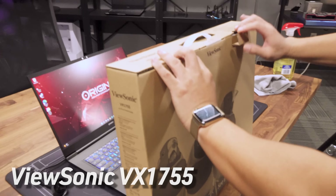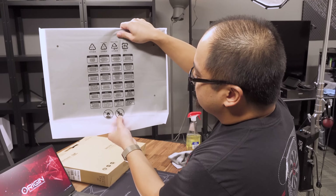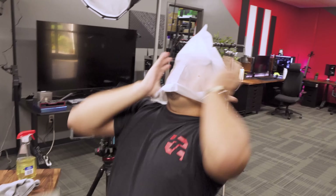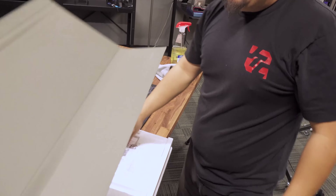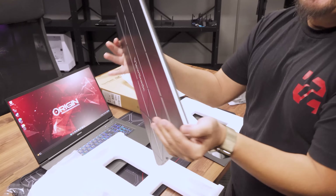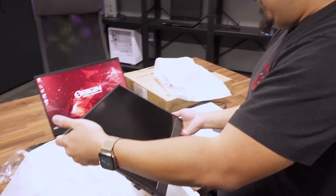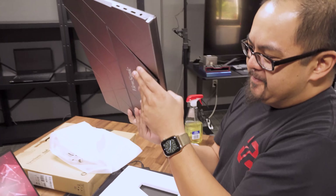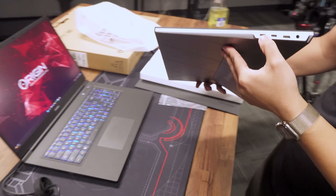This is the ViewSonic VX1755. So it is a 17-inch external display. Do not give to babies — or rather, do not let babies be astronauts with it. This is literally like an iPad cover rip-off — oh, it's metal. Feel that. It's fancy. Holy crap — we just plug this in. There are multiple ports on the side too, because it's also a hub. There's the kickstand, so that's pretty cool.